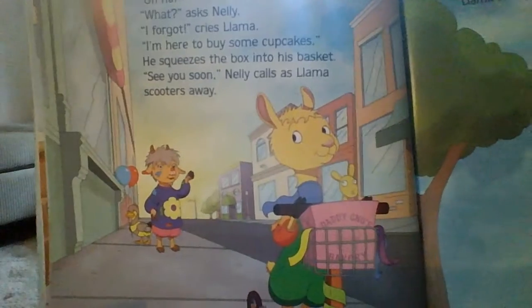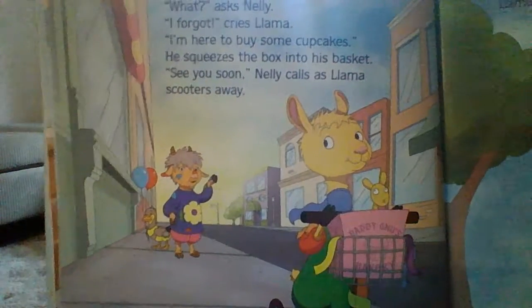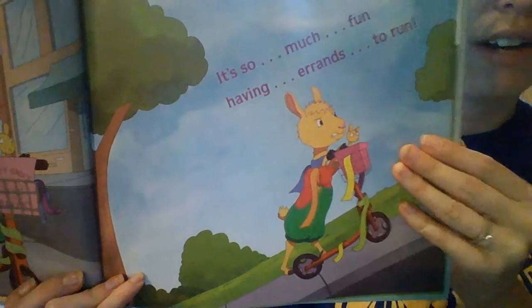Some more errands. Looks like one of Llama Llama's friends is calling for him again, like he maybe forgot something. There he goes — keep scooting along, scooting somewhere else now.